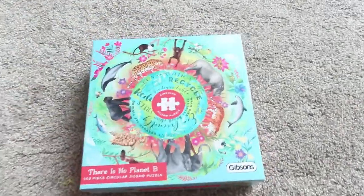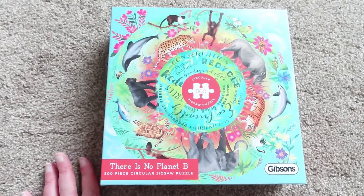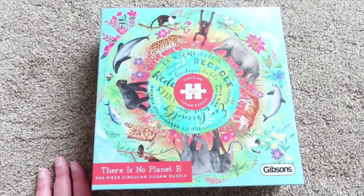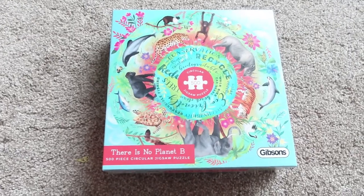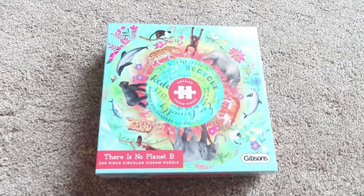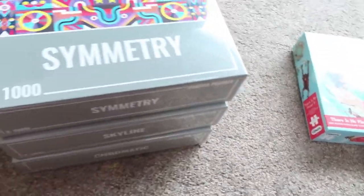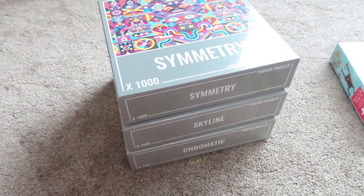I also got this one - I'd wanted it before when I was ordering from that toy shop and it was out of stock. It's called There Is No Planet B and it's got all animals and it's about recycling and stuff like that. It's by Gibson's I think, and it's a 500-piece. It was reduced to about six pounds something, so I got that.